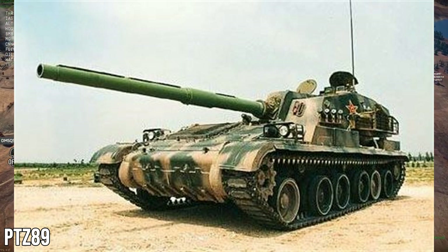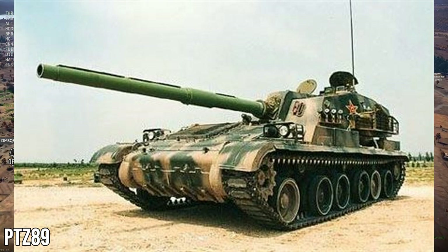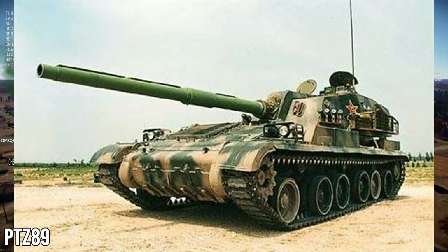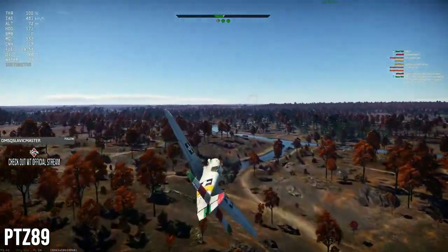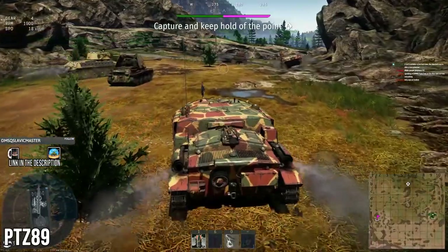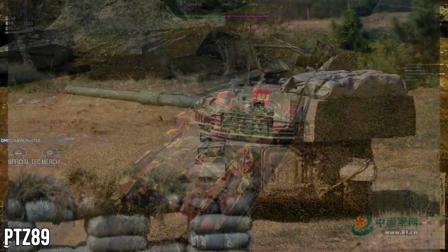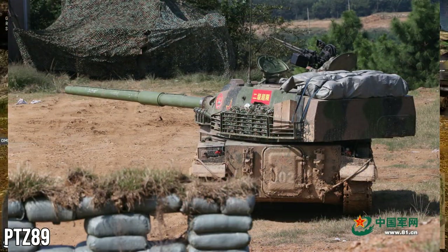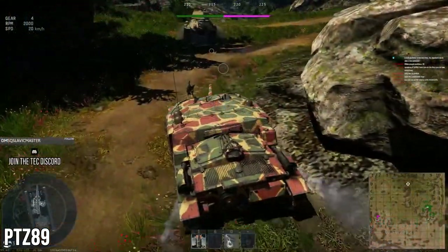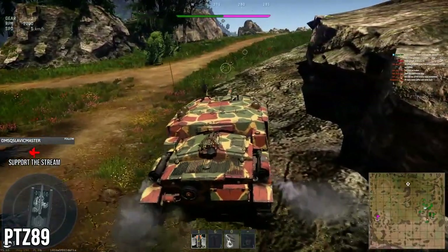The PTZ 89 was created to deal with an issue the Chinese were seeing: at the time of its service introduction, the majority of Chinese vehicles used 100mm cannons, so they felt they needed a larger caliber gun to deal with Cold War threats. They developed a 120mm smoothbore gun and put it on this machine. It was supposed to become the main armament for future Chinese tanks, but instead a 125mm 2A46 derivative was chosen.